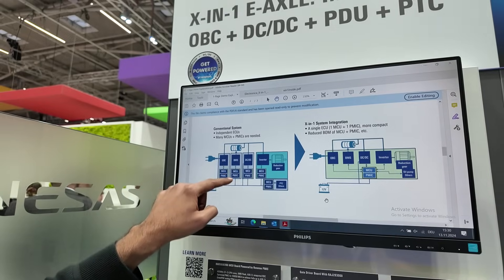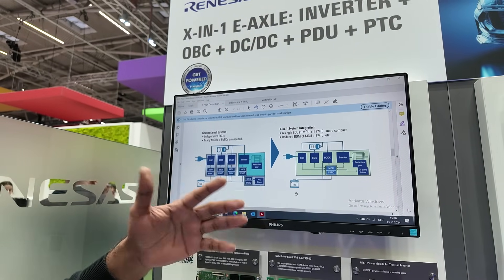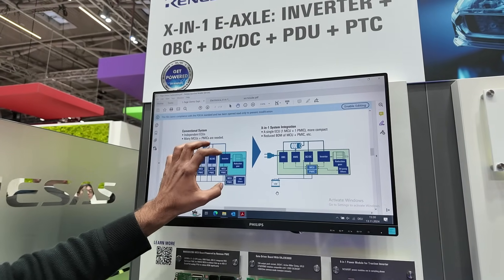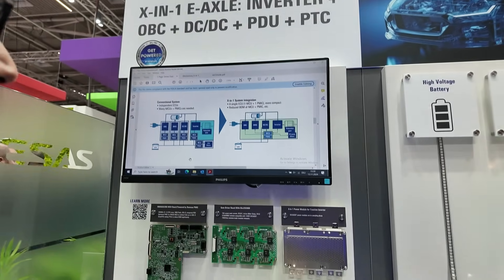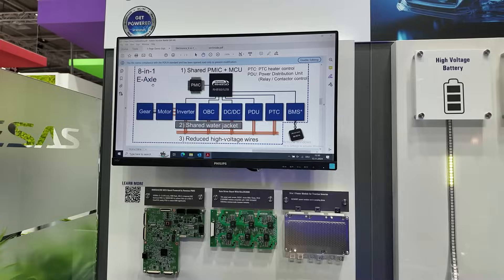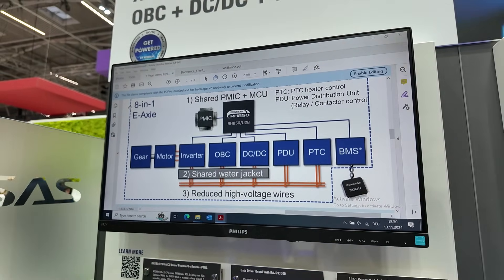So this means more components, more cost, and nobody will like it. We want to integrate all of them into a single MCU and a single PDU. What we show here is an 8-in-One system — the X is replaced by eight.